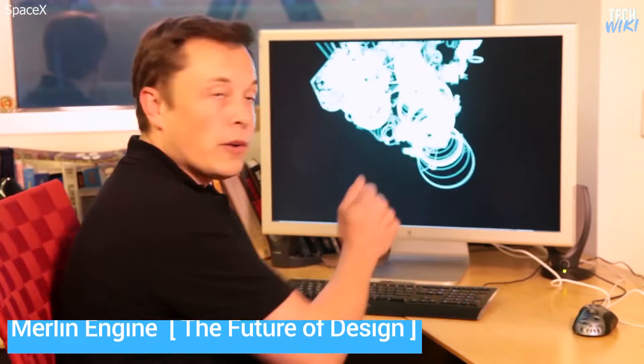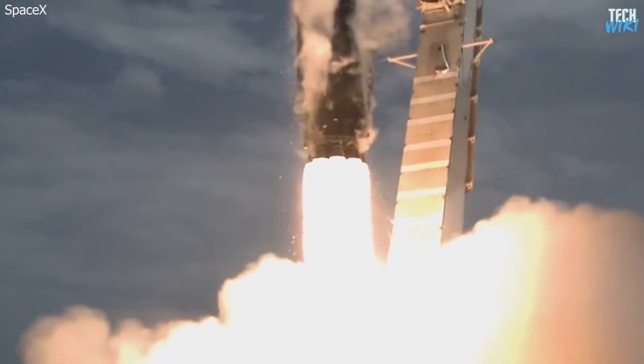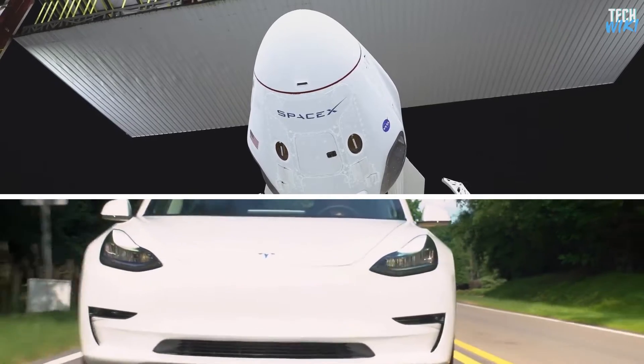But as we know, design and good-looking products are not everything. More importantly, they have to be functional. When these two aspects are found in a product, it becomes more attractive and functional. And this is exactly what makes Elon Musk's products, either in Tesla or SpaceX, very successful.